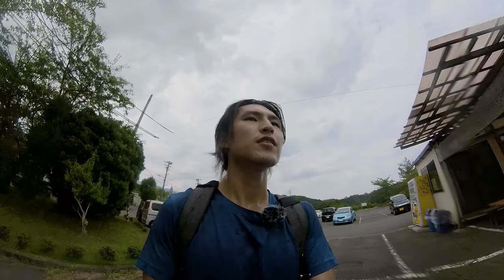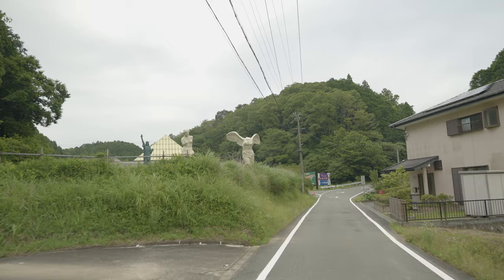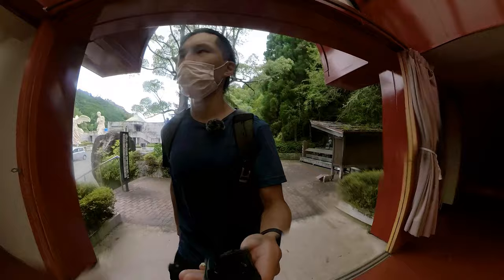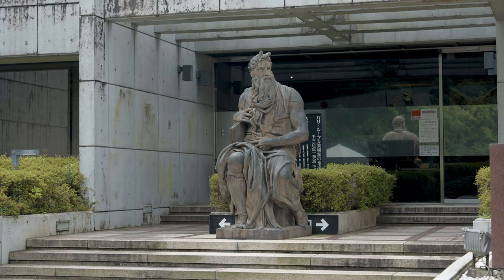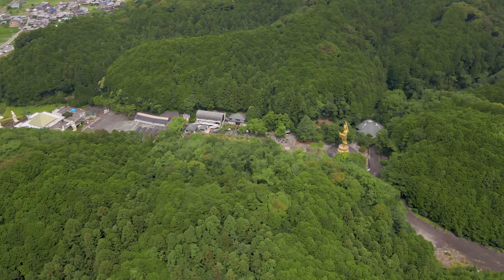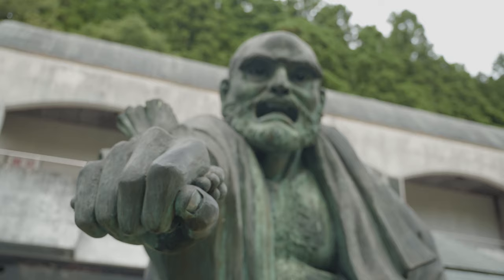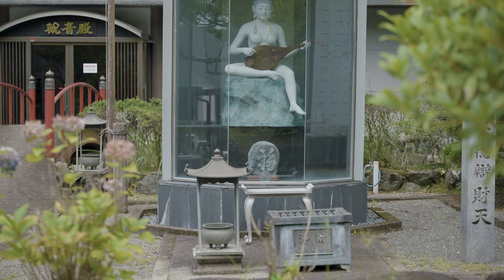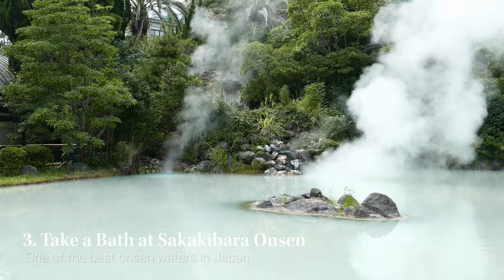Hakusancho also has a couple of sightseeing spots. The first thing I saw when I arrived in town was a giant statue that seemed slightly out of place. I decided to go check it out and it turned out to be a sculpture museum. There was also a temple behind it called the Hojuyama Daikanon Temple that boasts the tallest pure gold Daikanon statue in the world, standing at 33 meters. I visited the temple and it was full of sculptures — some of deities, others a bit more random.